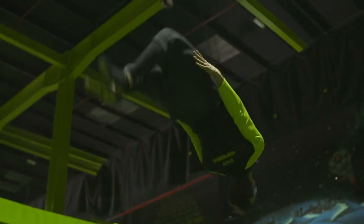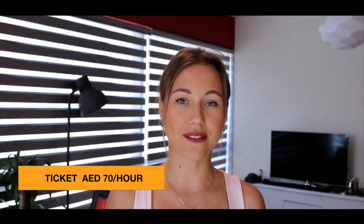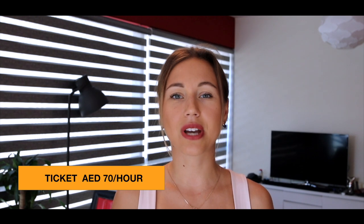If you fancy a more active activity, you should go to Flip-Out Dubai. It's the biggest indoor trampoline park in the Middle East, and it will cost you 70 dirhams per hour. If you have an Entertainer card, you can get the second session for free.